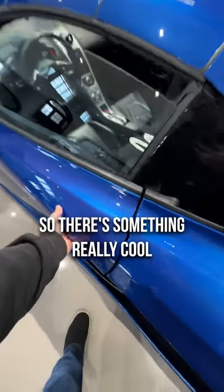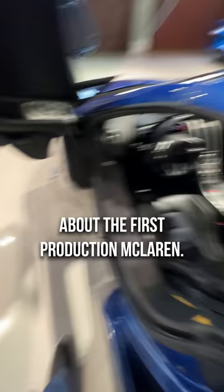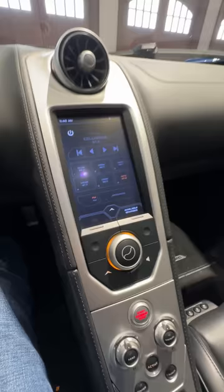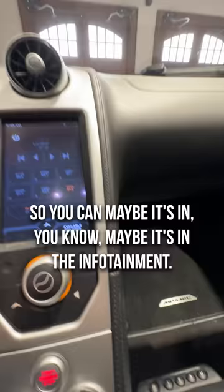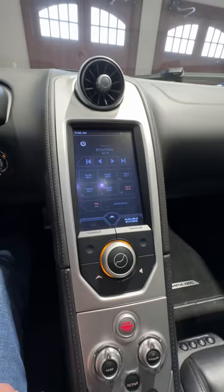There's something really cool about the first production McLaren — this is the MP4-12C. This car has something that the modern McLarens don't have. If you look here, there's no climate anywhere in the center, and maybe it's in the infotainment — but there's nothing in the infotainment. Then you look over to your left...